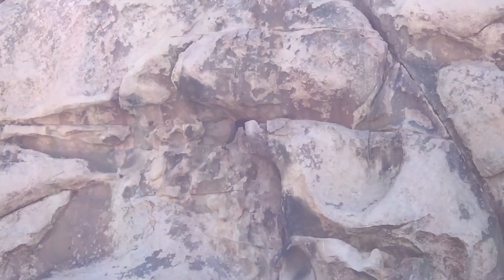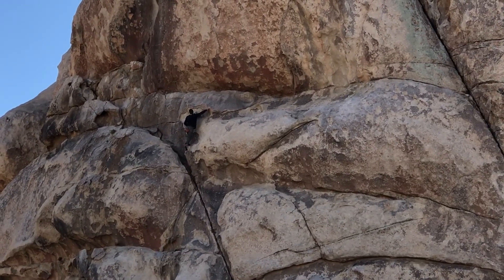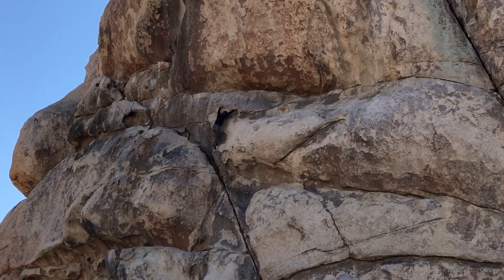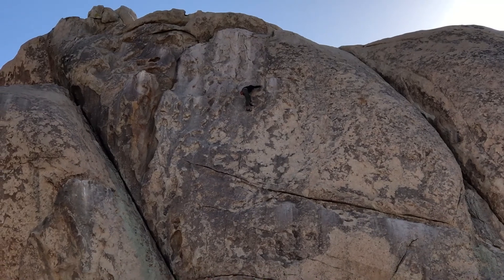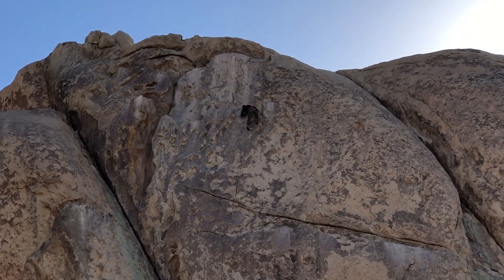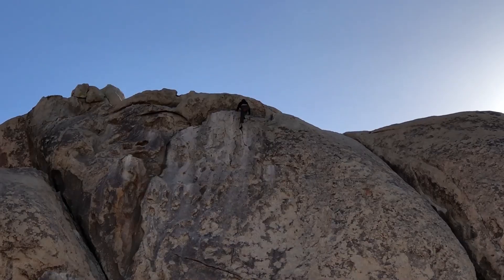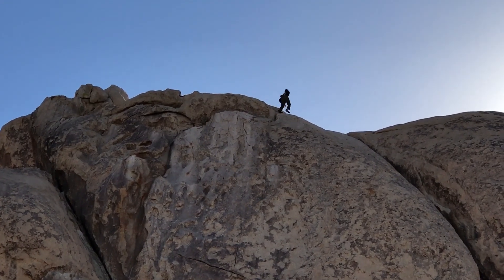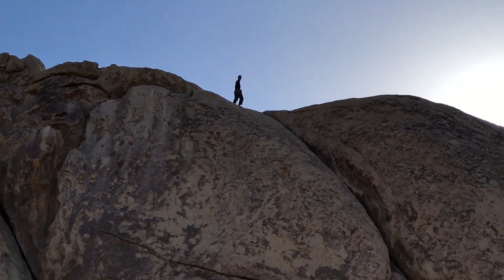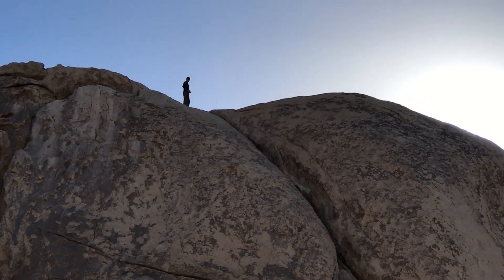That's a free climb — no ropes, no nothing. This guy has guts, that is impressive honestly. He must be so strong. He must be going to the top. He's gotta go up to the left. He's so close — smooth, steady steps. He's so confident, it's amazing. That's basically the top. Oh, there it is! Yeah!